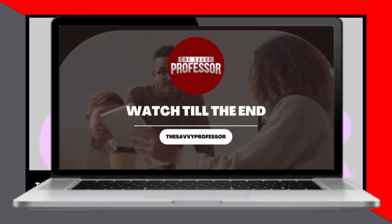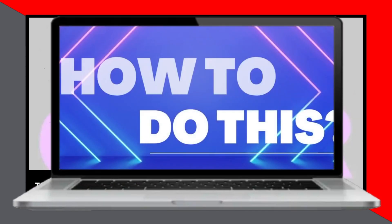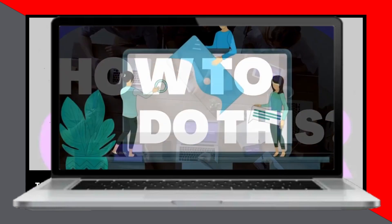Today we're diving into the process of applying for a job at Kroger. Stick around till the end of this video to grasp all the ins and outs.